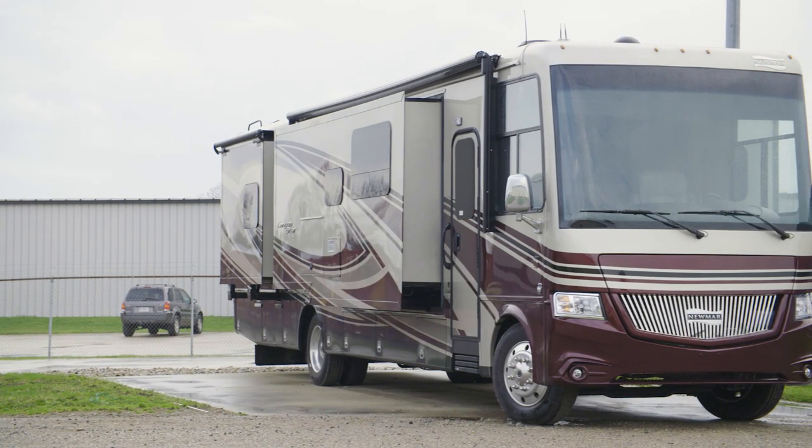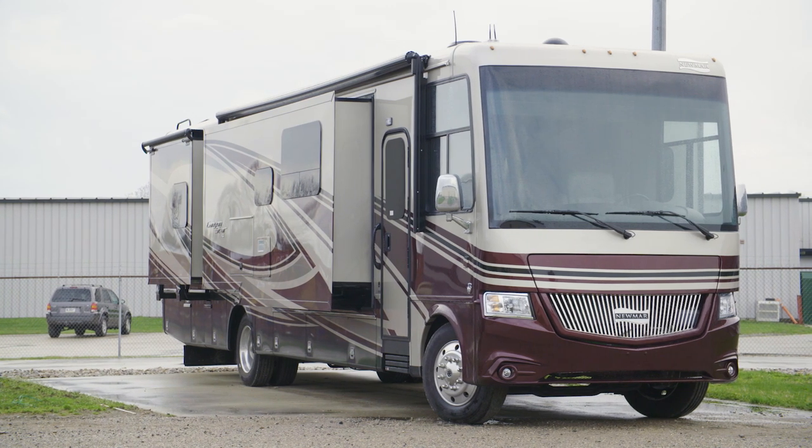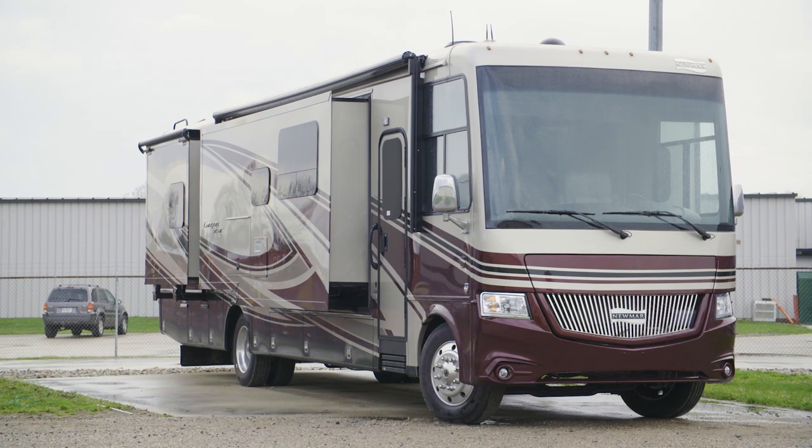Canyon Star also offers two distinctive floor plans to match your lifestyle – the wheelchair accessible 3911 or the toy hauler ready 3927.